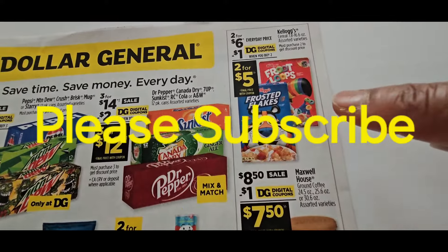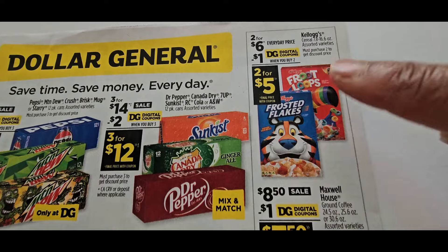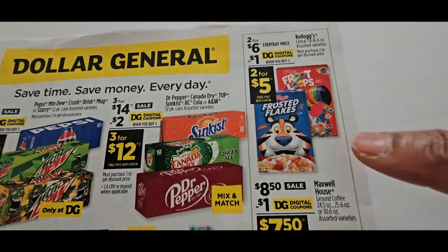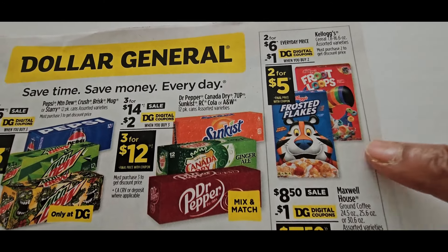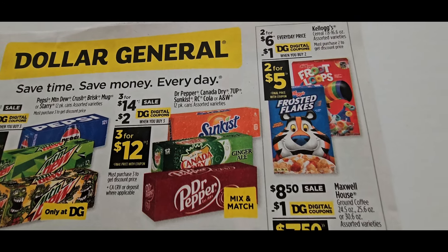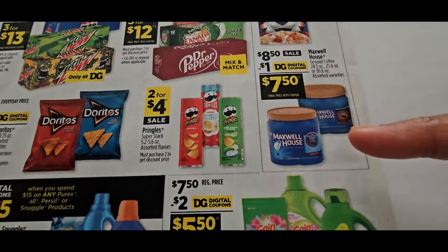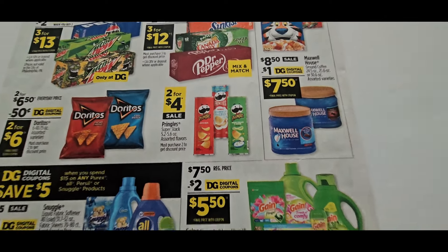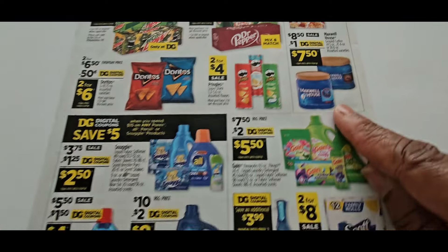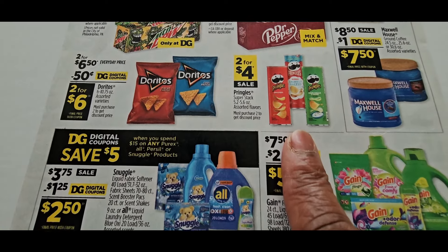The cereal is 2 for $6 — they give you a $1 digital coupon, making those 2 for $5. That is a good deal, but we just came off of 4 for $8 plus a $1 coupon that made it 4 for $7. For coffee, there's a $1 digital coupon on the 8.5 oz Maxwell House. Chips are 2 for $6.